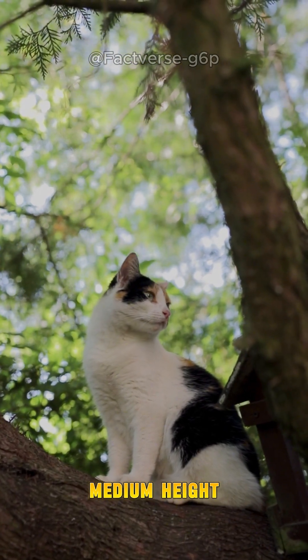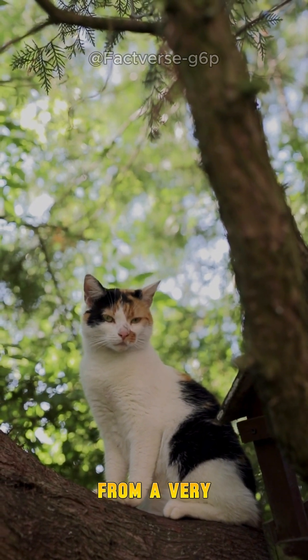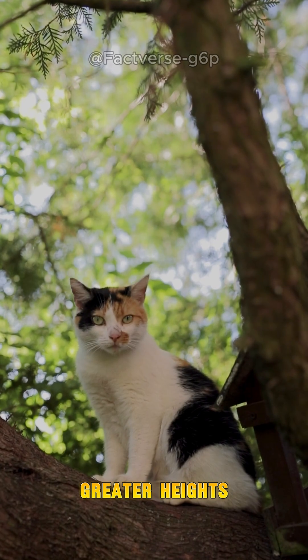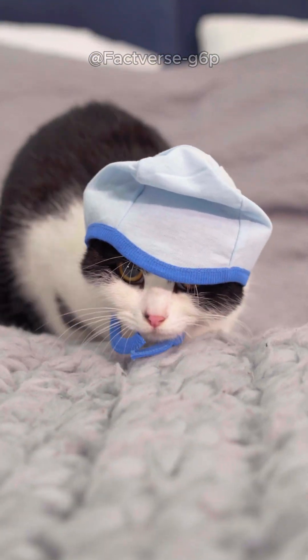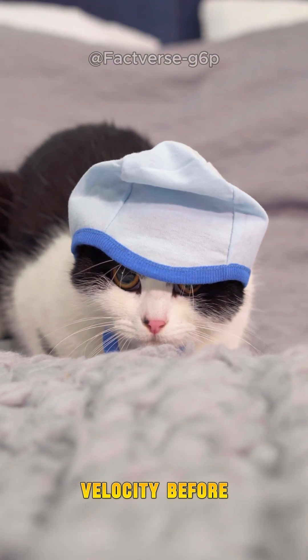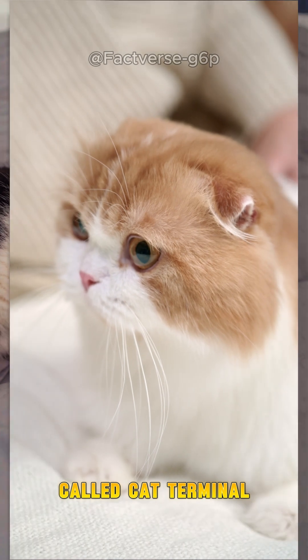Interestingly, if they fall from a medium height, cats are at a higher risk of injury compared to falling from a very tall height. That's because at greater heights they have enough time to rotate their bodies, relax their muscles, and reach terminal velocity before landing. This phenomenon is called cat terminal velocity.